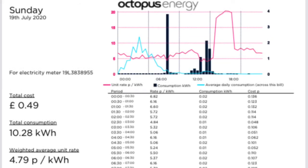And finally, on Sunday the 19th of July, we had a cost of 49 pence for 10.28 kilowatt hours, with an average cost of 4.79 pence per kilowatt hour.